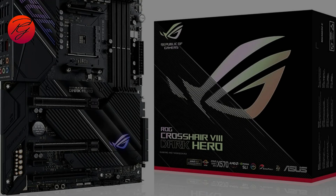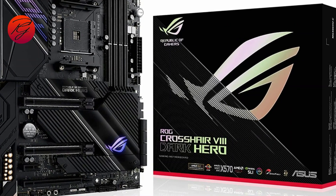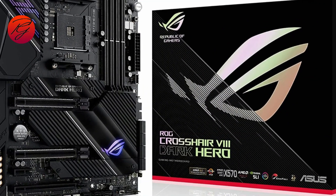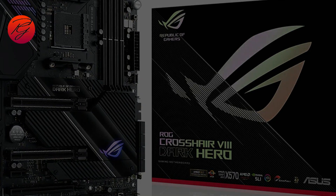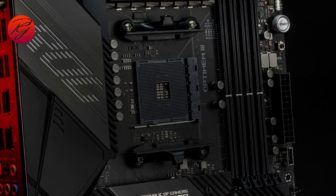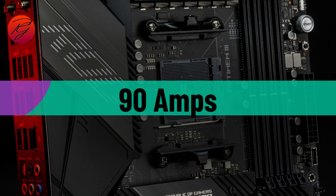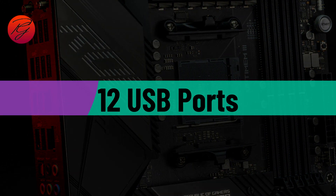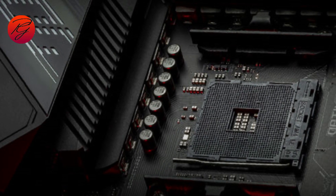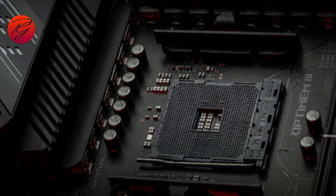ASUS ROG Crosshair 8 Dark Hero X570. You'll need reliability to overclock your system if that's what you're looking for. This CPU is one of the most powerful of the generation. Your Ryzen 7 5800X will perform perfectly paired with this motherboard. This is the best alternative for enhancing the Ryzen 7 5800X's potential thanks to its 90A VRM capability, 8 SATA ports, and 12 USB ports. The ROG Crosshair 8 Dark Hero is a strong custom motherboard — its capability to boost overclocking without difficulty is exemplary.